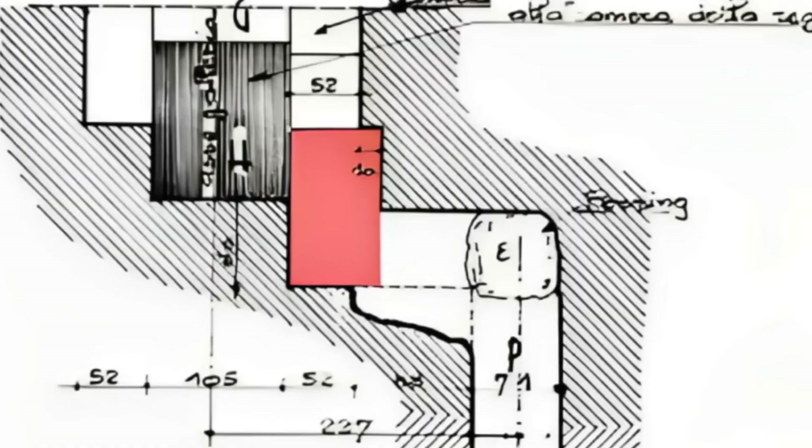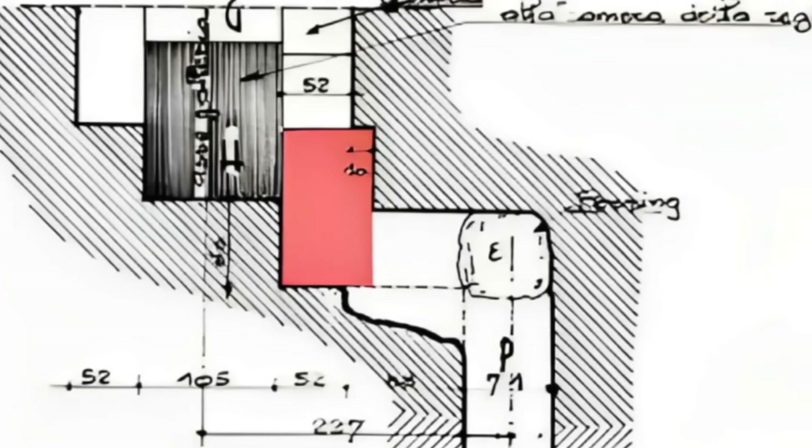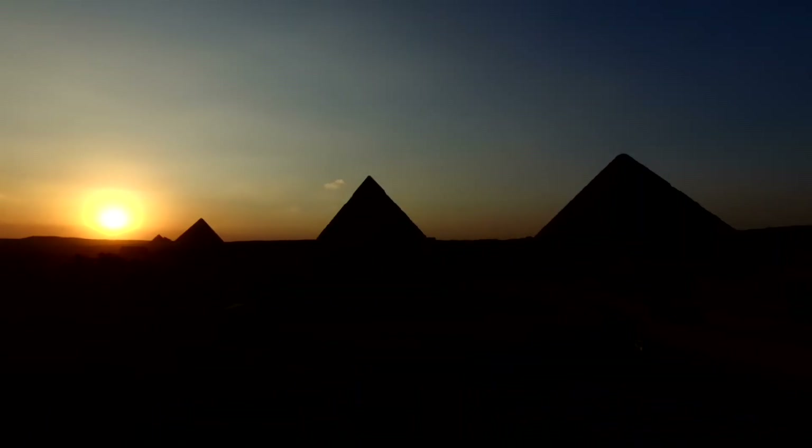In 2024, while testing improved muon sensors near the Queen's Chamber, researchers recorded an unusual particle decay signature. Something inside the central layers of the pyramid, very close to the projected depth of the sealed shaft, was blocking the muons in a way that didn't match limestone. It wasn't metal. It wasn't wood. It behaved like a dense composite — something human-made.